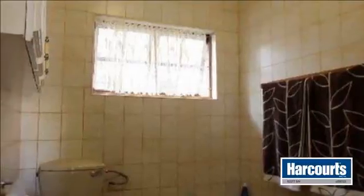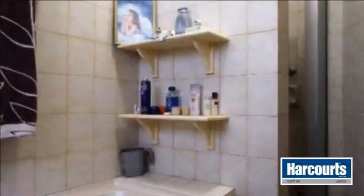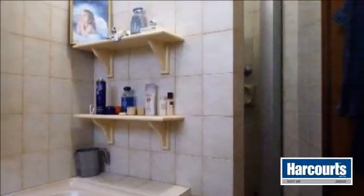This property is ideal for the buyer who needs a lock-up-and-go, is looking for a two-bedroom property on one level, a property away from the hustle and bustle, and a property where Durban can be reached within 30 minutes.